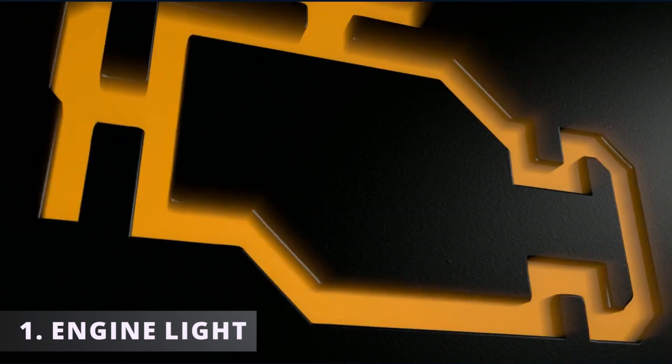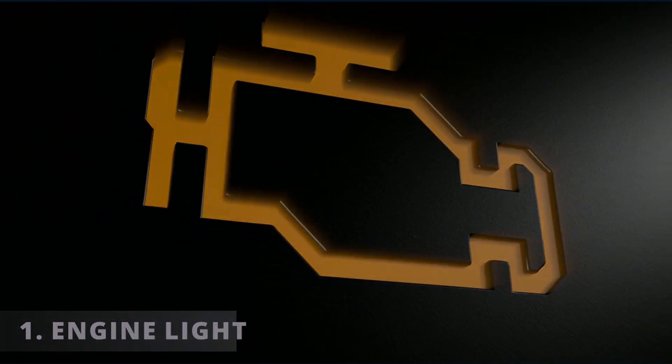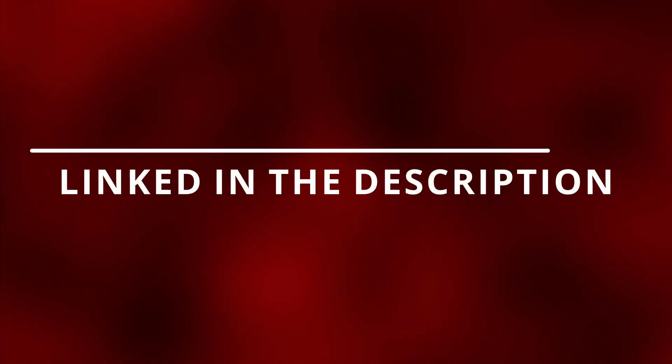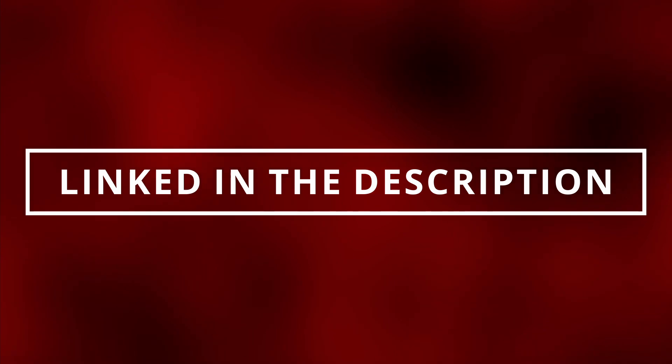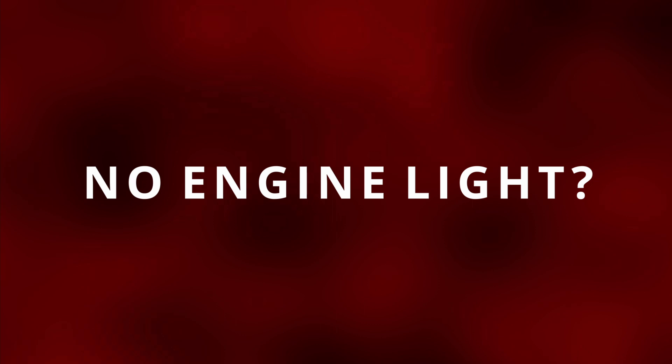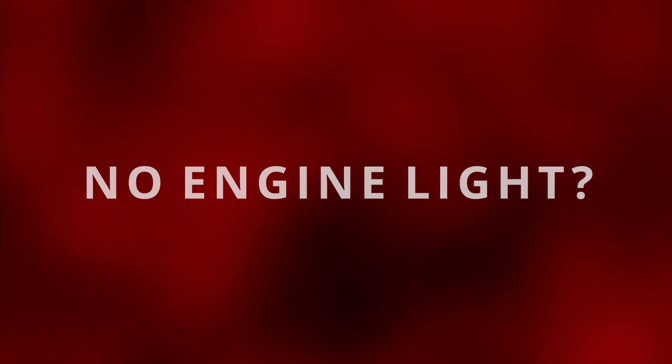The first symptom of a bad radiator is having your check engine light on. You might get a P0217 indicating that your engine is overheating. You can read this code by going to the parts store near you and they'll most likely do it for free, or you can buy the scanner I have, linked in the description below. You can still have a faulty radiator with no check engine light, so let's move on to the next symptom.